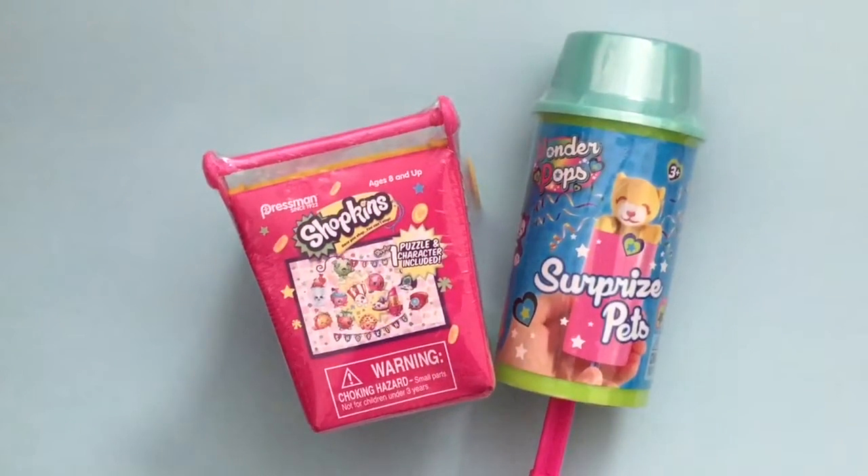Hi boys and girls, it's Queen Bee from Honey Bee Toys, and today we are opening up some random blind bags that we bought today at Target.